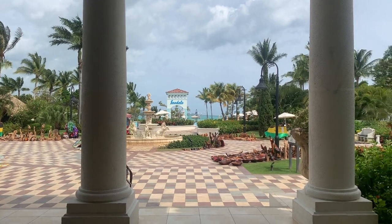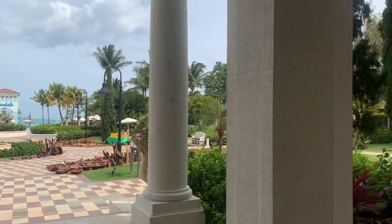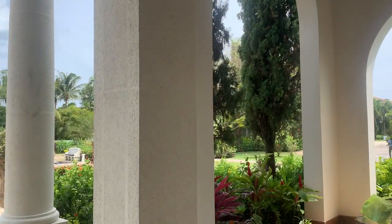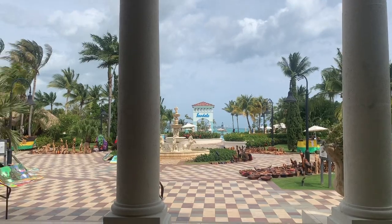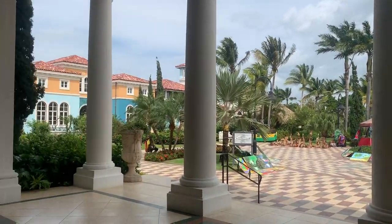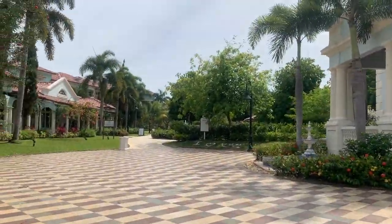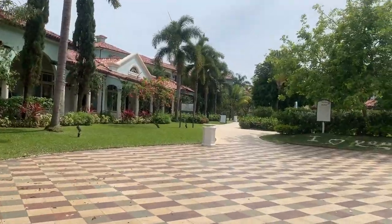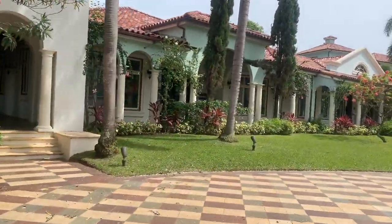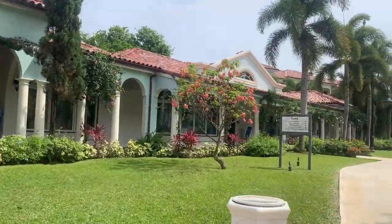We chose to go to Sandals South Coast because it's supposed to be one of the most luxurious of the Sandals locations, and it's an all-inclusive resort, which means that once you pay for your trip you don't really have to pay for much else besides tipping at the airport. We flew into Montego Bay — it's about an hour and a half drive so you have a bus take you there. It's kind of a dangerous drive, but they get you there and you should definitely tip. Sandals has a no-tipping policy but the bus drivers aren't actually associated with Sandals, so please carry some extra money.